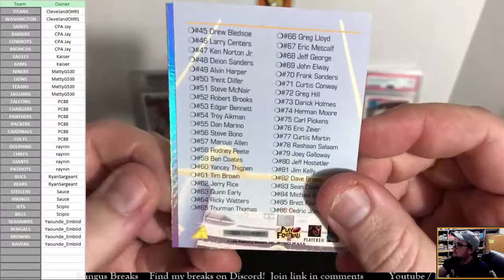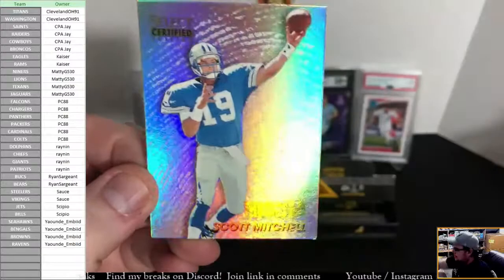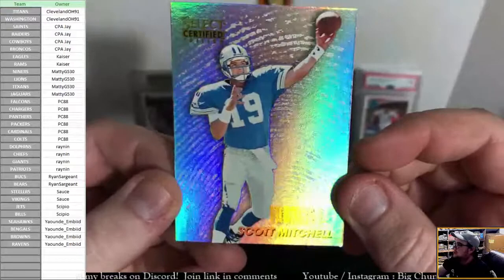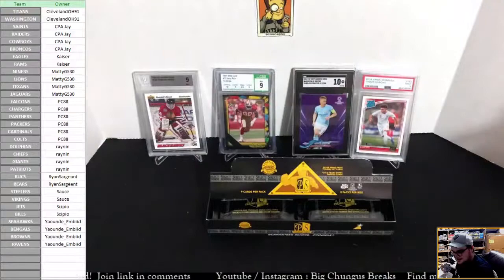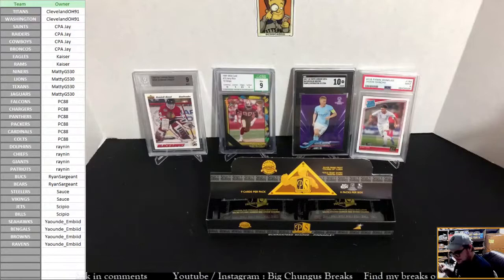Let's see who the thumbs up is — Scott Mitchell, Lions. We ended up getting three of these: Jeff Blake, Jeff Hostetler, and Scott Mitchell. Congrats Lions — we got Scott Mitchell Thumbs Up. They are really cool looking anyway.